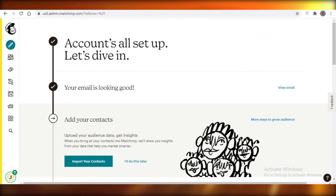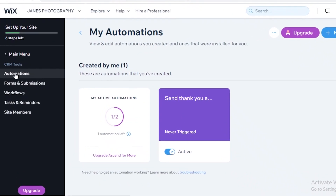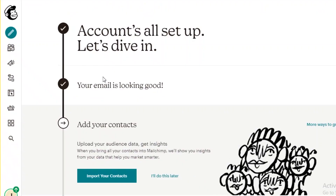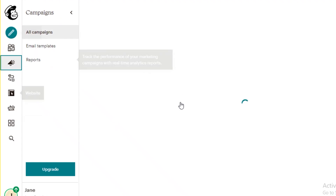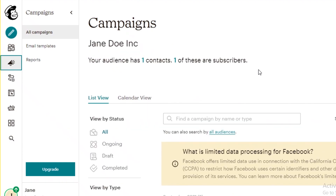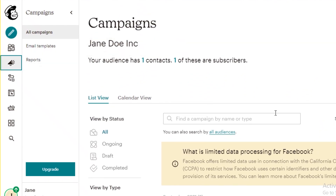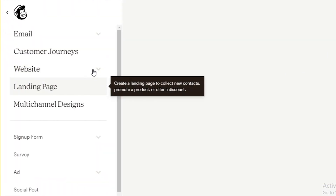Moving on to the platforms themselves: on Wix your email marketing is linked directly to your website, while on Mailchimp you link email marketing to your website separately. That's a key difference — Wix is primarily a website builder and Mailchimp is primarily an email marketing software that also provides web hosting and web development services.